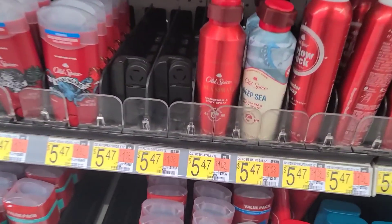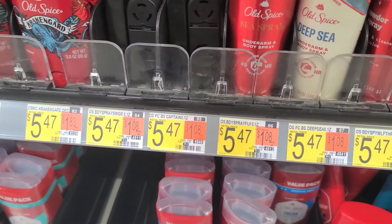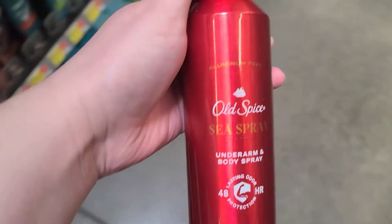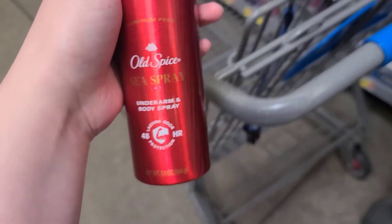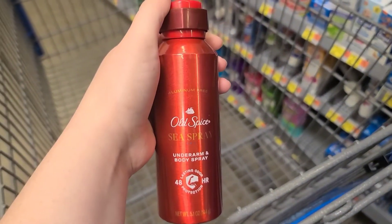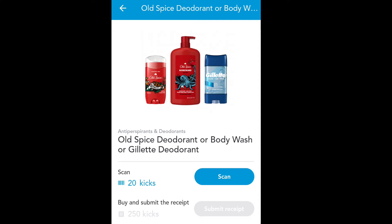Over at Walmart this week, you can grab an Old Spice deodorant spray for $5.47. We'll pay that out of pocket and then save your receipt because we're going to scan it to two apps. First, we're going to the Shopkick app where there is 250 kicks back — that's $1 off. You'll just take a picture of your receipt and they'll give that money back to you.